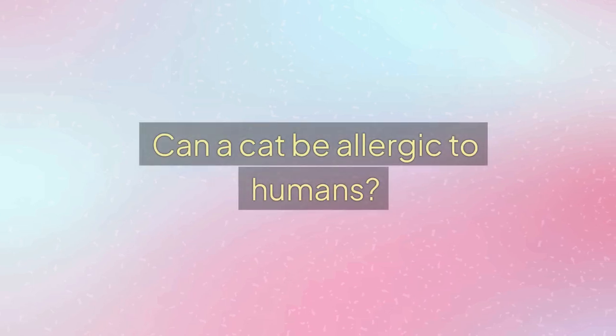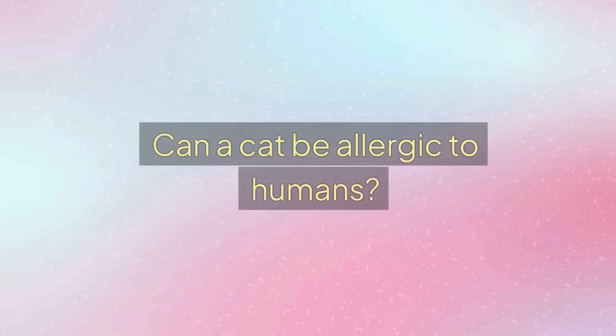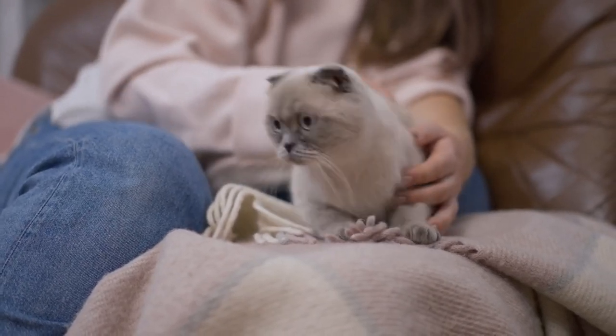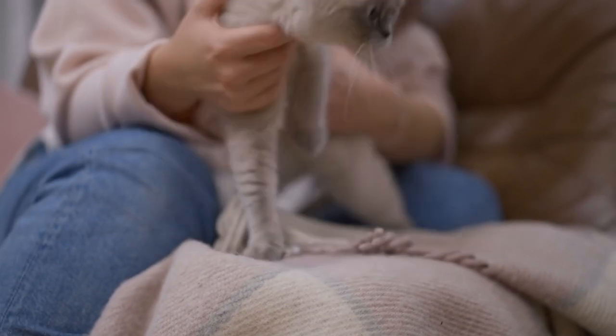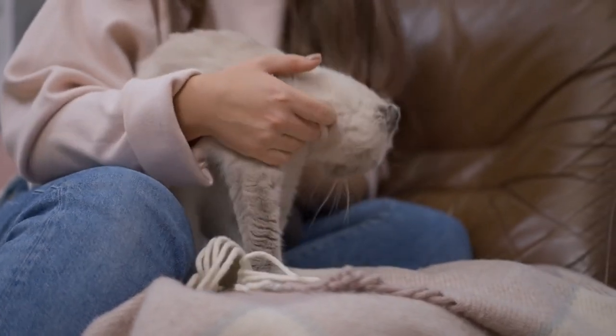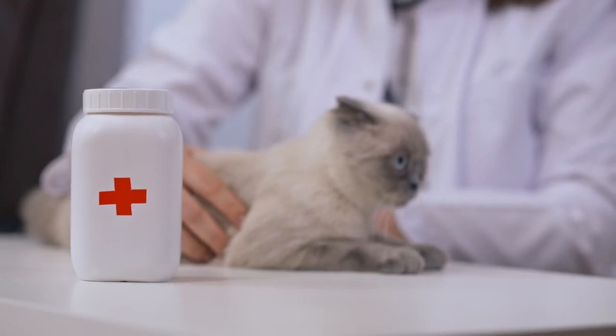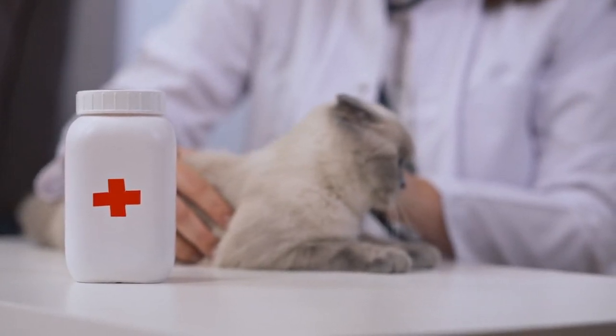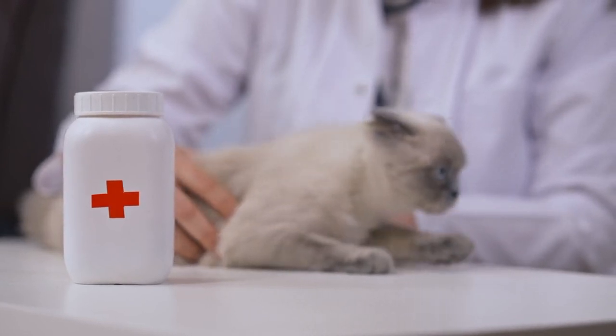First question: Can a cat be allergic to humans? As you might guess from the questions posted, cats can indeed be allergic to humans, just as humans can be allergic to cats. On the other hand, contrary to us humans, it's a rare case for a cat to be allergic to humans.